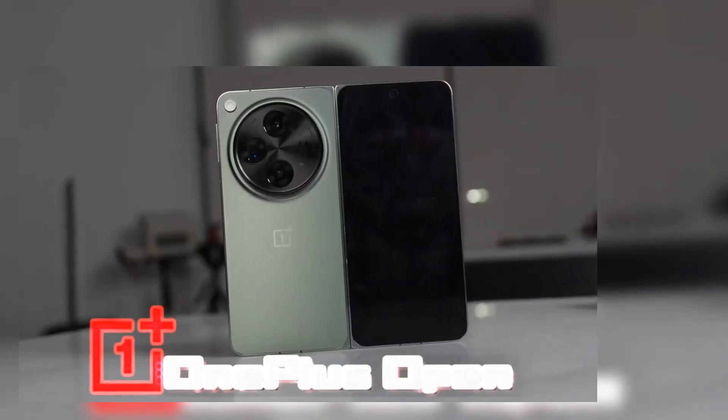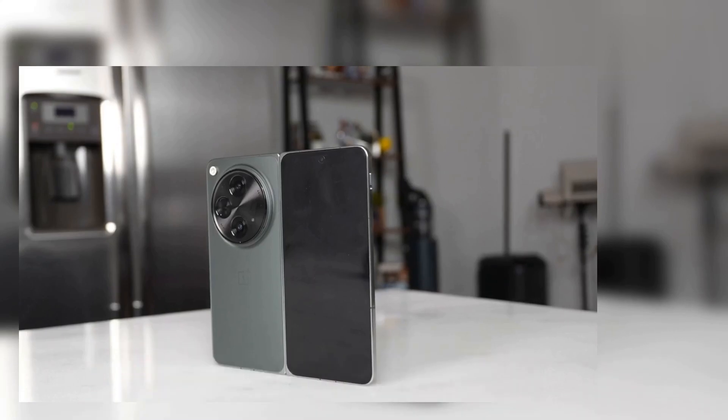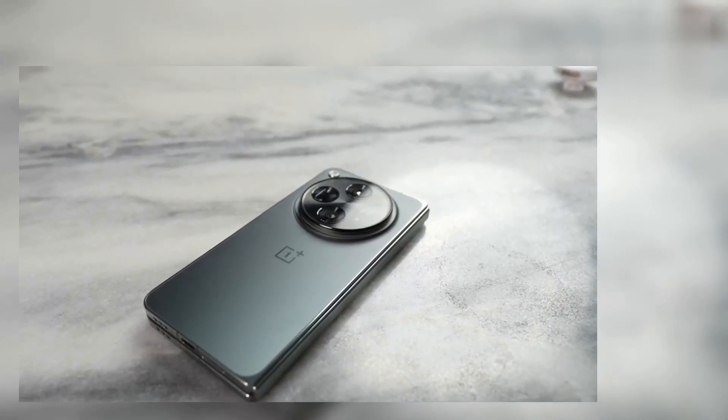This is the OnePlus Open, the latest foldable on the market from OnePlus. You're wondering why this video is special — well, we're doing gaming on this device. If you're joining us for the very first time, hit that subscribe button and notification icon so you'll be notified about more videos like this.